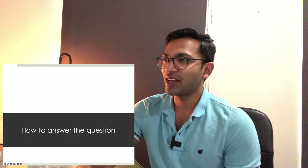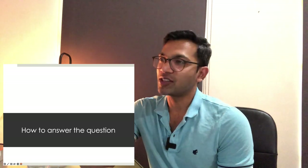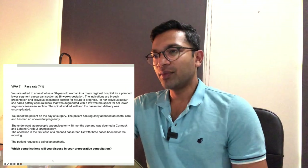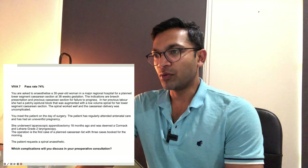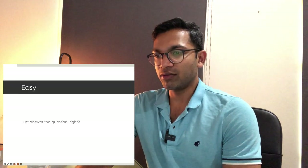Here's my theory of how questions work in the viva. Imagine the question: 'What complications will you discuss in your pre-operative consultation?' That's a broad question. When you record yourself answering, you might be surprised how long it takes to actually get to the answer. I want you to notice that gap.